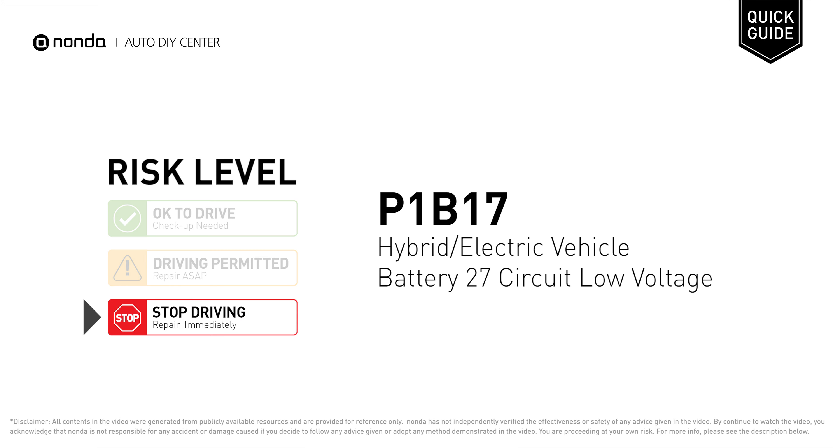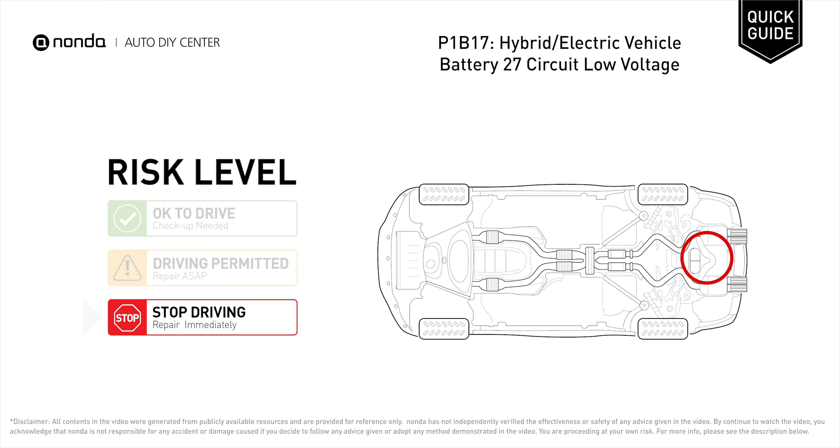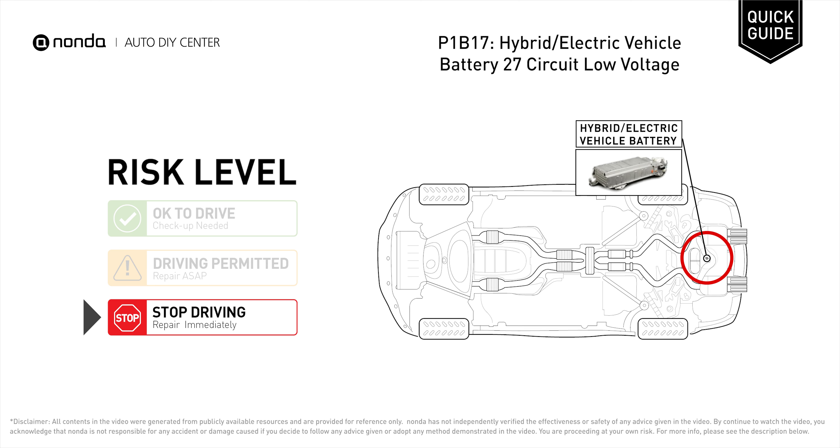P1B17 is a diagnostic trouble code for hybrid or electric vehicle battery 27 circuit low voltage. Under this circumstance, stop driving and repair your vehicle immediately. It means that the battery voltage signal is less than the specified range set by the manufacturer.